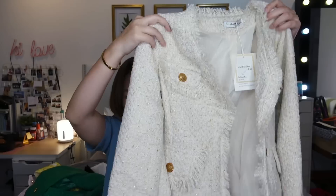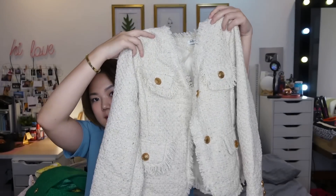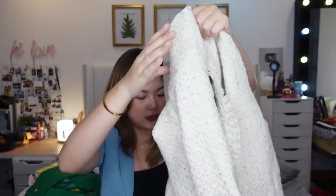Another tweed piece — this one is also beige but different from the earlier one. Look at the details, look at the buttons. So pretty, you guys. That's why I love going to Bangkok — ang sarap mag-shopping.